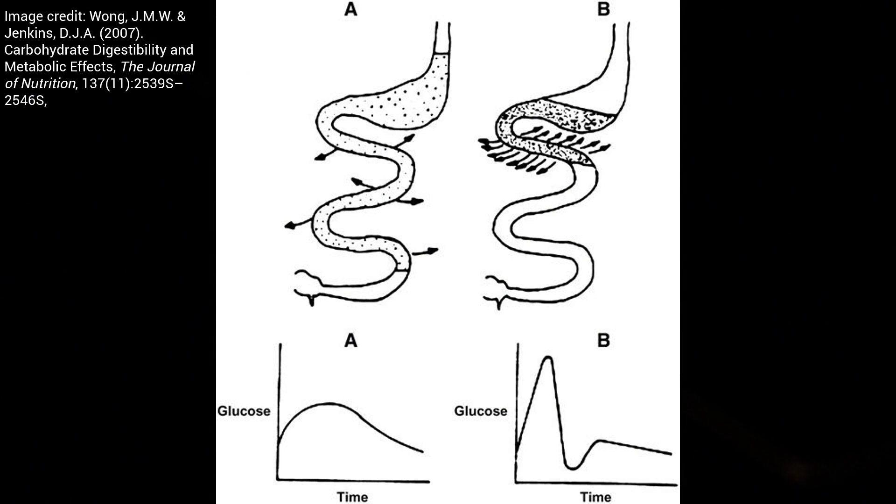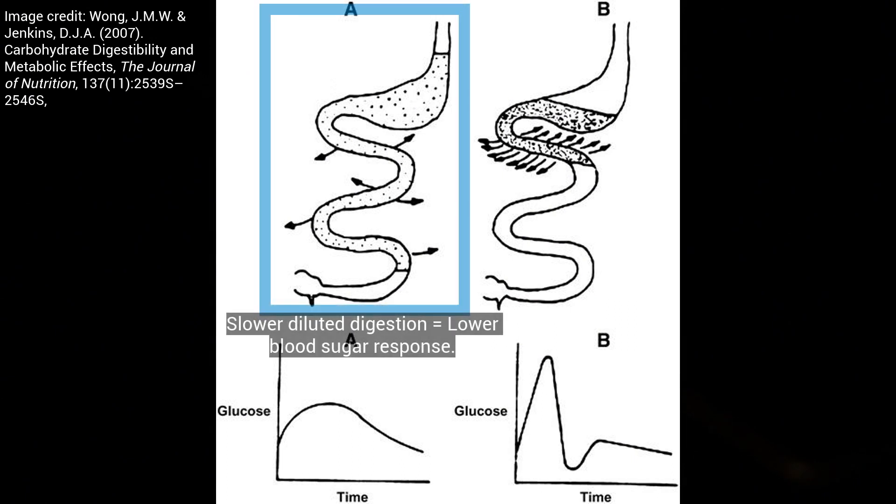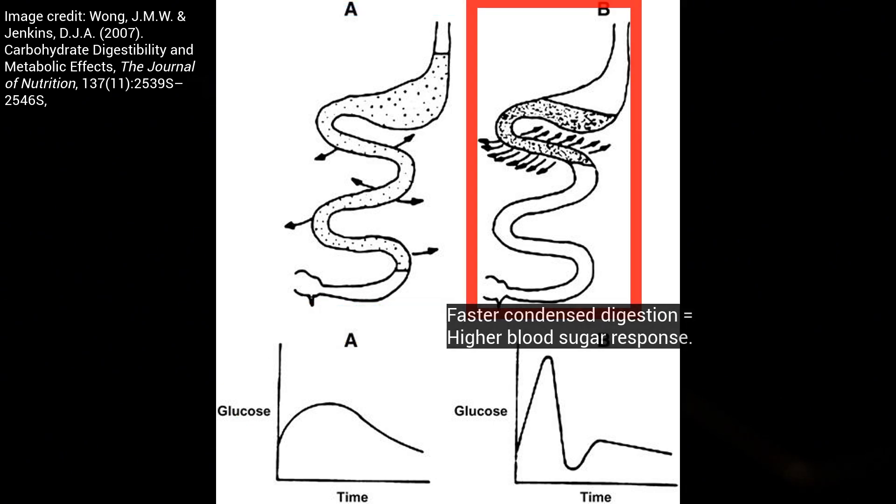As you can see in this very nice schematic by Dr. Jenkins, on the left there's a very slow intestinal absorption rate of glucose that is more spread out, and you can see the corresponding bell curve — a nice, even keel of blood sugar response. Whereas on the right, there's a more concentrated, rapid absorption rate of glucose, and there's a spike that corresponds with that.